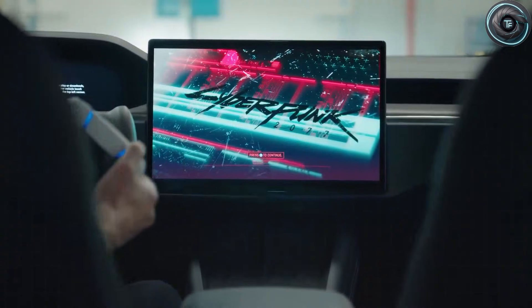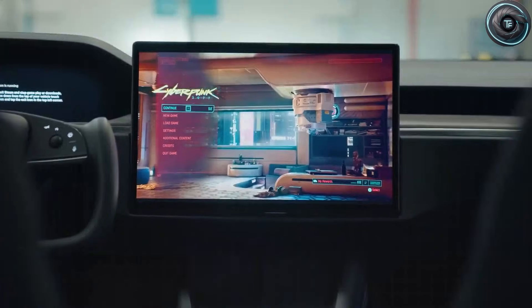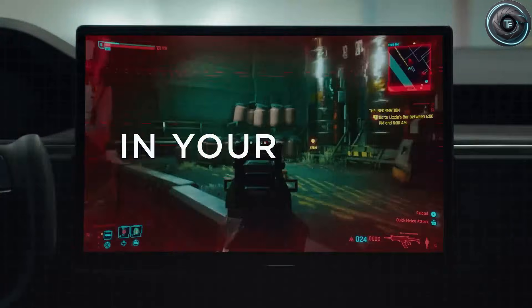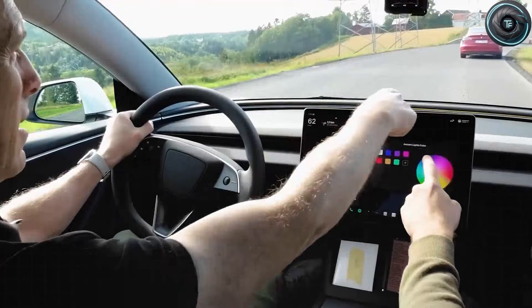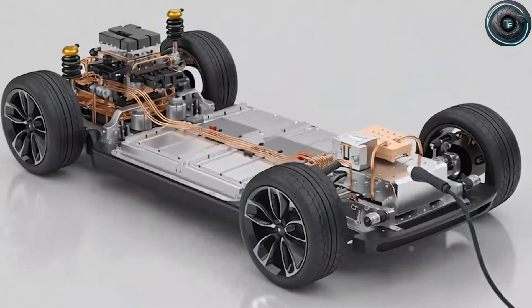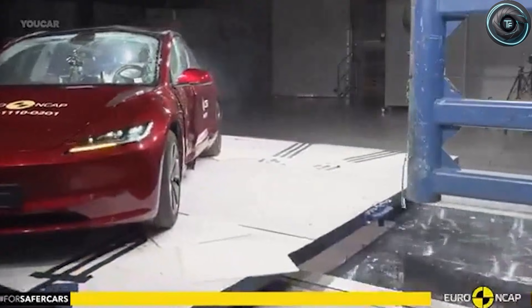There are also signs Tesla may use a newer embedded computer platform that improves interface response while drawing less energy. That matters in a compact EV because every watt counts. Safety may get a meaningful upgrade too, partly because of how the pack behaves structurally. If the semi-solid pack holds its shape better during deformation, Tesla can reinforce crash rails and door structures without adding heavy layered reinforcements. Engineers have been modeling side impact loads that compete with popular gasoline compacts, even with a lighter overall vehicle weight. If Tesla nails that balance, the Model 2 could end up feeling unusually solid for its price bracket.